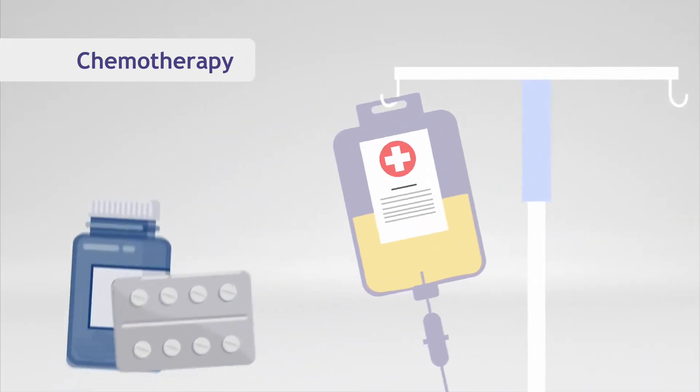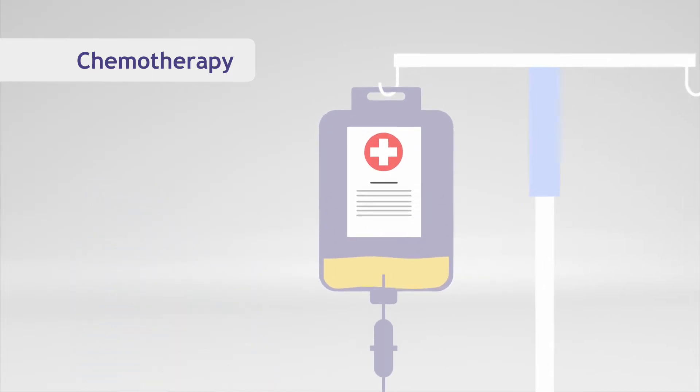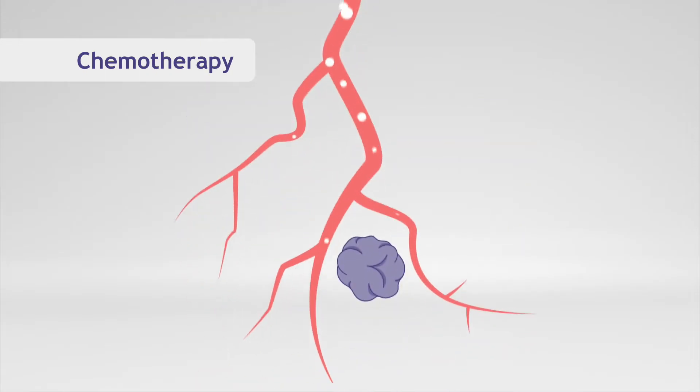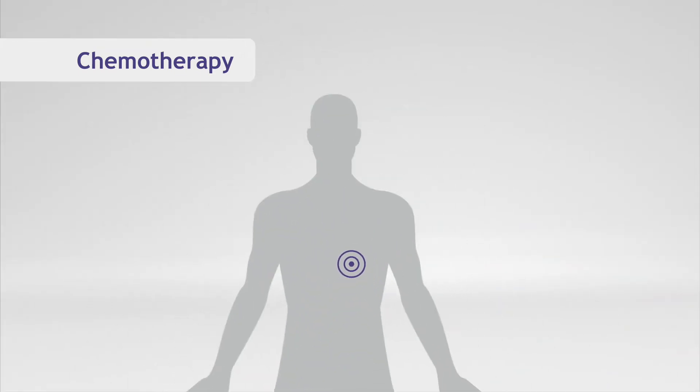Chemotherapy utilizes specialized drugs to target cancer cells. Chemotherapy is delivered through the veins or orally, and the medication circulates through the bloodstream. This allows the drugs to kill cancer cells throughout the body. Because it is a systemic treatment, it can affect cells throughout the body, which can lead to side effects from damage to healthy cells outside of the region where the cancer is located.